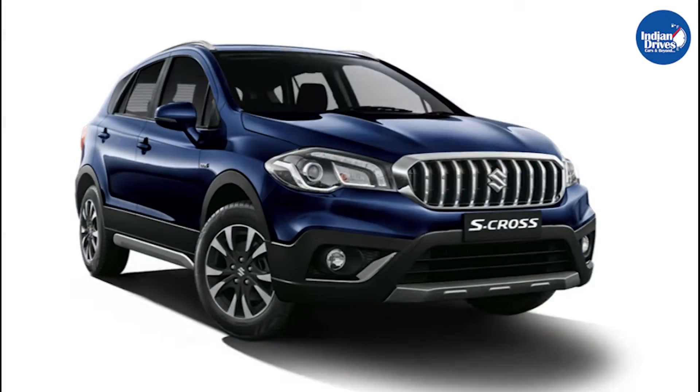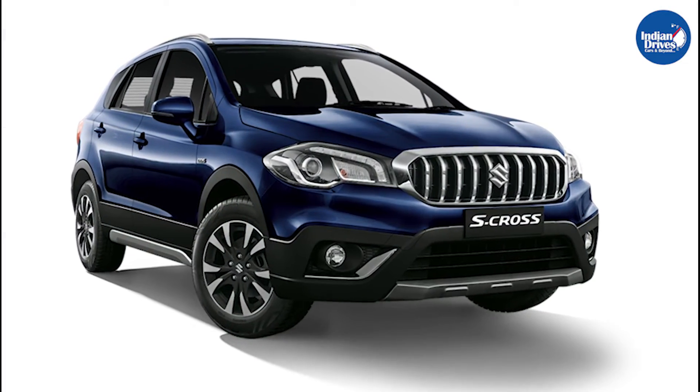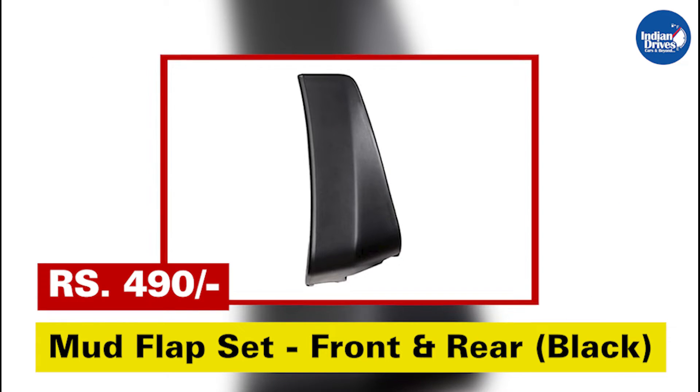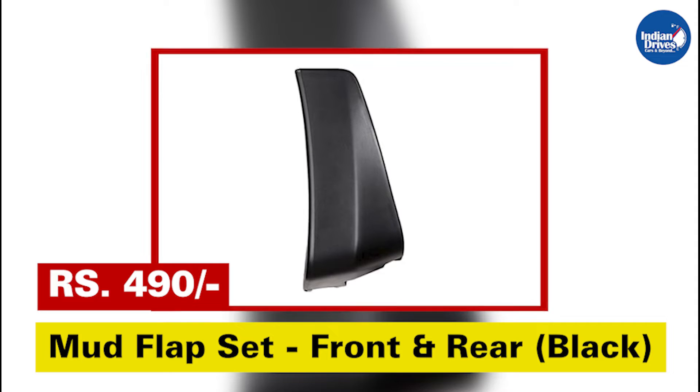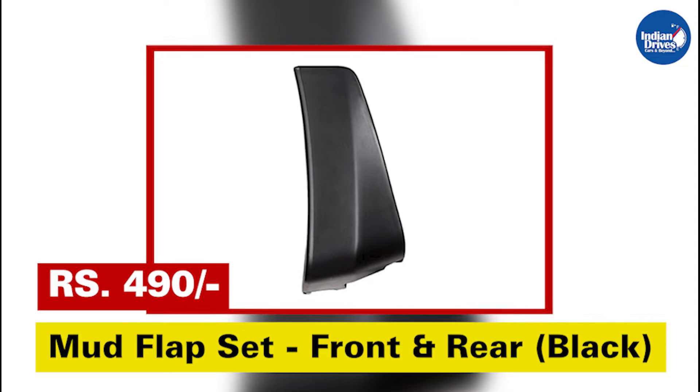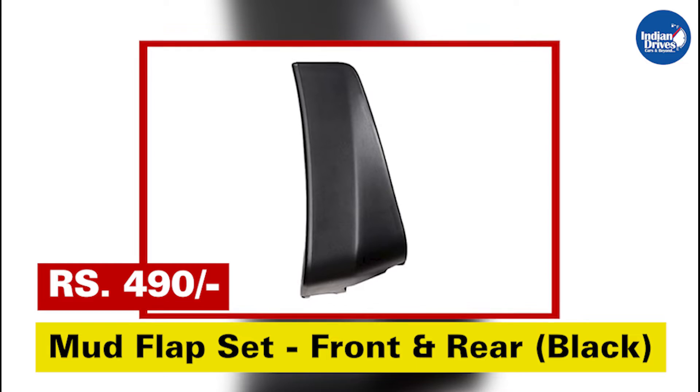Here is a list of Maruti Suzuki S-Cross accessories that will not only keep your car safeguarded but also enhance its look. Mud flap set — front and rear, black in color — saves your car from splashing mud. This Maruti Suzuki genuine accessory will cost rupees 490.